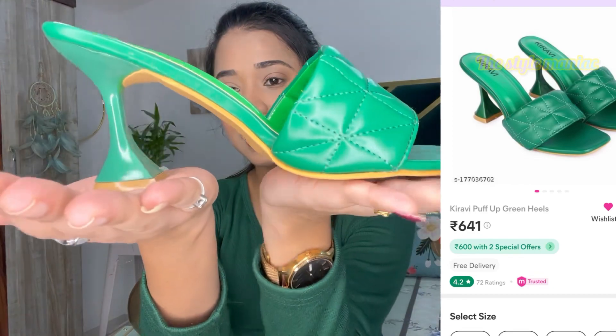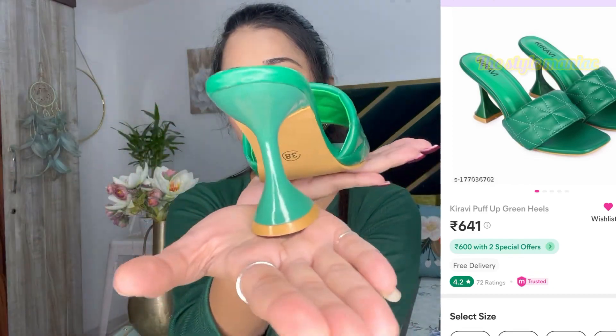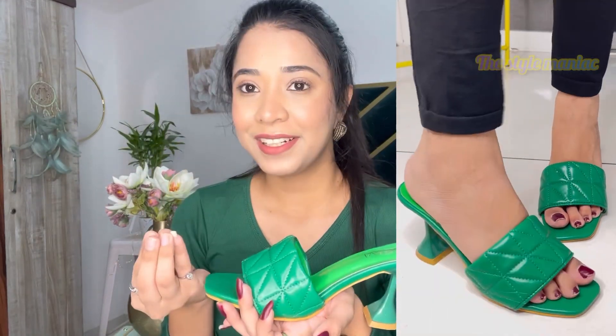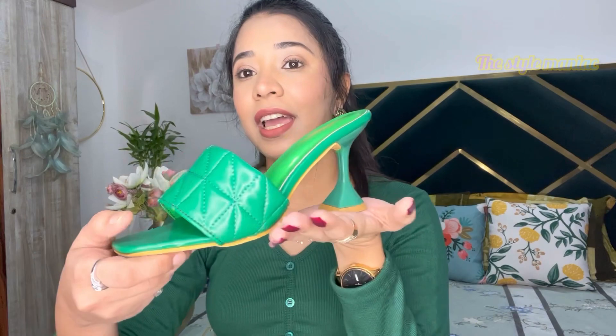So the first one is this heel. This is the most beautiful designer heel that I bought from Meesho. I absolutely loved the color — it is very designer-looking. After wearing it, you don't need to work on a lot of outfits. You just wear a simple outfit with this heel and you will look pretty and very stylish.